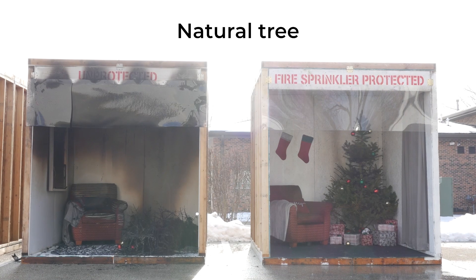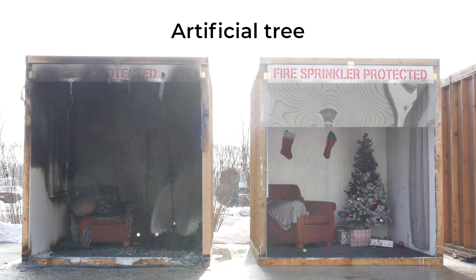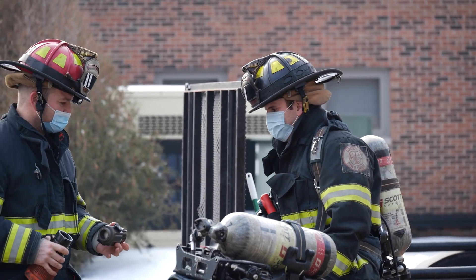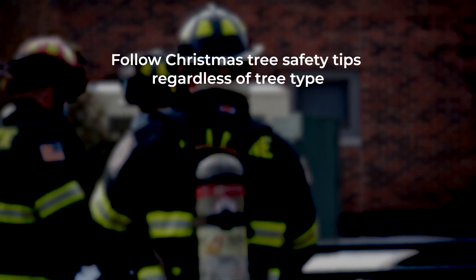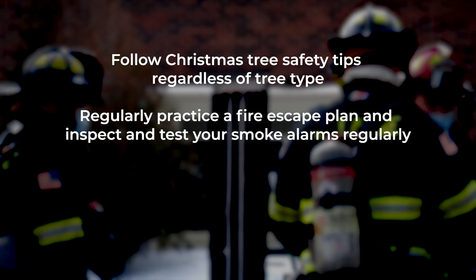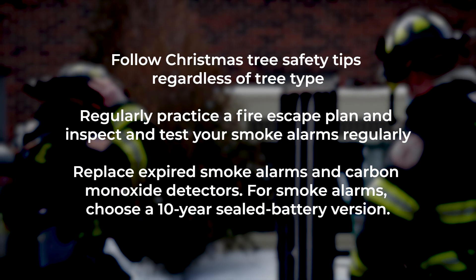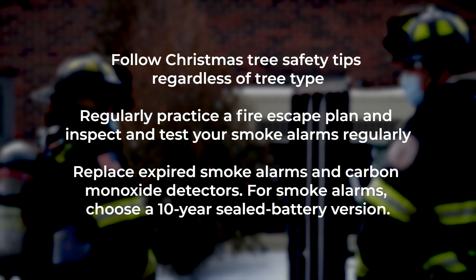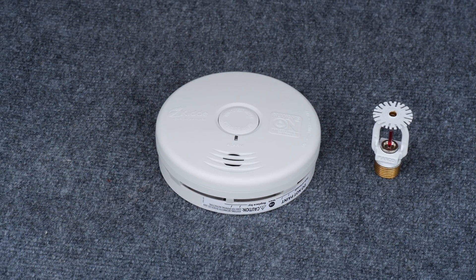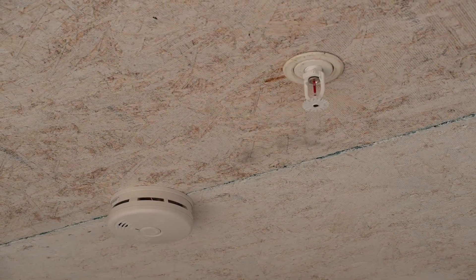When comparing the two rooms, it is easy to understand the life- and property-saving benefits of home fire sprinklers. Don't let fire destroy your family's holiday season. Follow Christmas tree safety tips regardless of what type of tree you use. Regularly practice a fire escape plan. Inspect and test your smoke alarms regularly, and check and replace any expired smoke alarms as well as carbon monoxide detectors. When replacing smoke alarms, choose 10-year sealed battery smoke alarms. Remember, home fire sprinklers are the only technology that can control a fire and give your family time to escape.